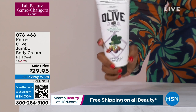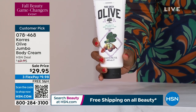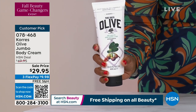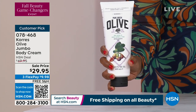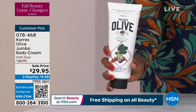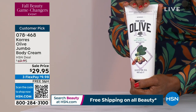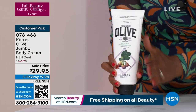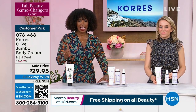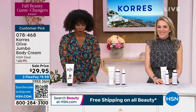We do have the jumbo body cream available, and here's a quick look at the olive body oils. We've got olive and blossom, olive and sea salt, olive and wild orchid, olive and fig, and olive and velvet rose — the big ones. Our price should be $20 more. If you were trying to recreate the amount you get in this, you'd be paying a lot more. Item number is 0-7-8-4-6-8.